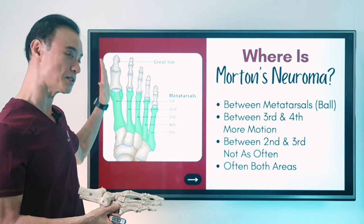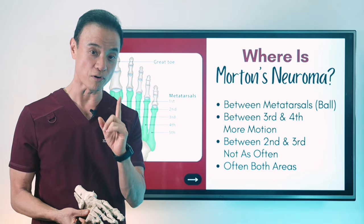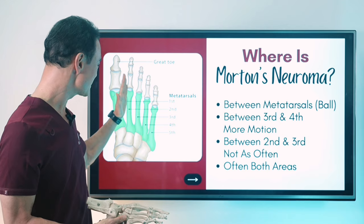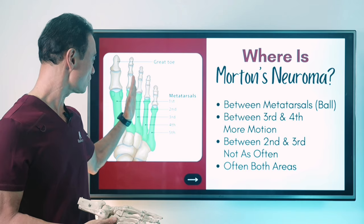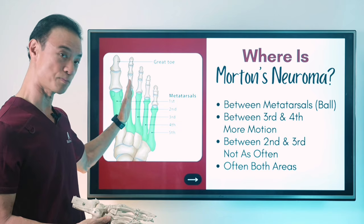However, the big toe has its own independent motion, but there's a big gap between the first and the second toe, so the nerve is not irritated and does not cause neuroma there. In my last 30 years of practice, I see a lot of neuroma not only between the third and fourth toe, but more and more people are having it between the second and third toe — and it's just as common, if not more common, than the neuroma between the third and fourth toe. I see many patients with neuroma in both the second interspace and the third interspace.